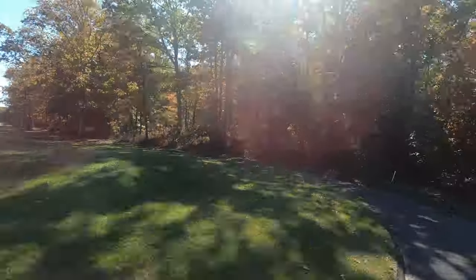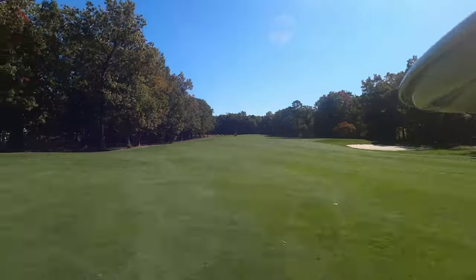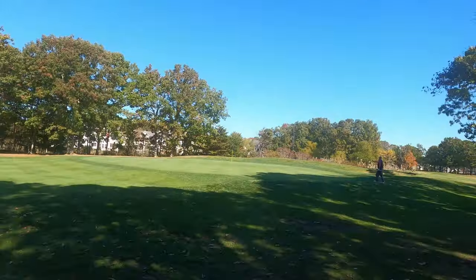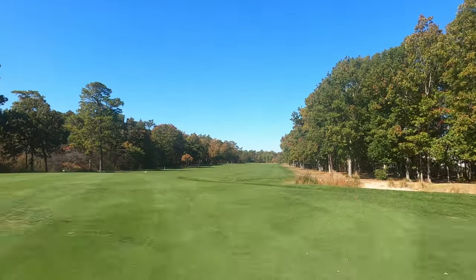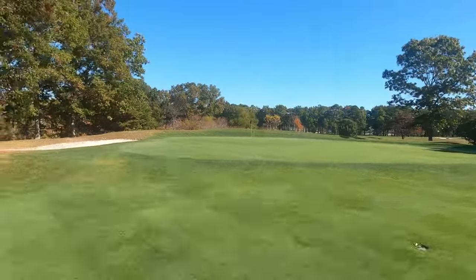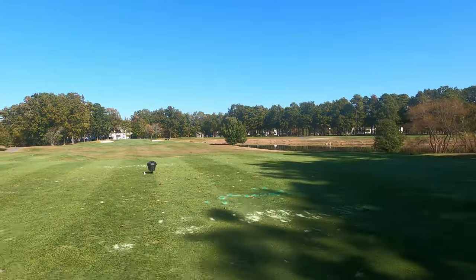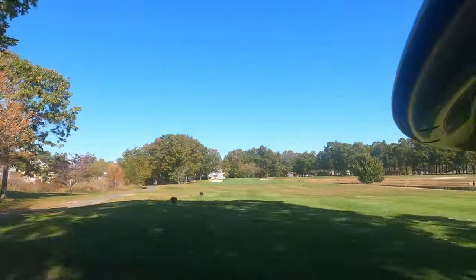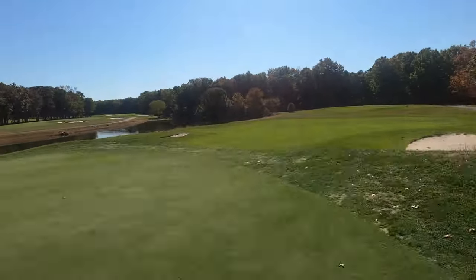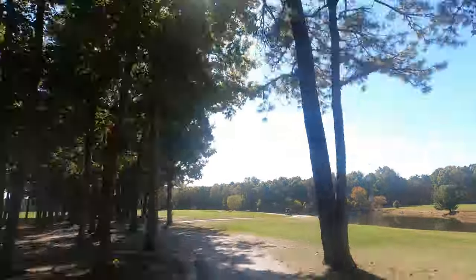Starting off with the facts: this golf course opened in 1993. They identify themselves as the top golf course in South Jersey for 18-hole public golf. It was designed by Stephen Kay, a well-known golf designer featured in a couple of our other videos. It takes full advantage of the natural beauty of the Pinelands, with mystic tree lines and breathtaking venues.